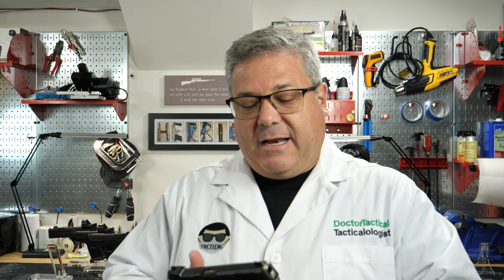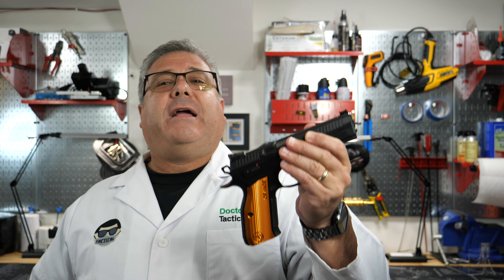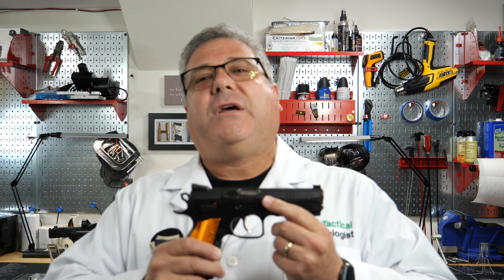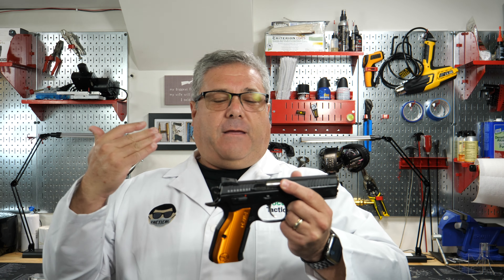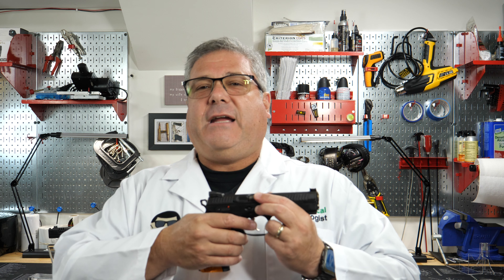CZ carried the flash through to the compact. Now, the compact has an aluminum frame, so it's actually much lighter than the full-size. That's going to be interesting because I haven't shot it yet. One of the things that makes the full Shadow 2 such a great shooter is the weight — it's heavy, and when you shoot it the sheer weight brings the barrel right back down for your second shot.